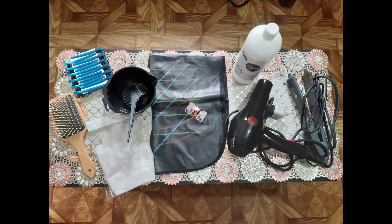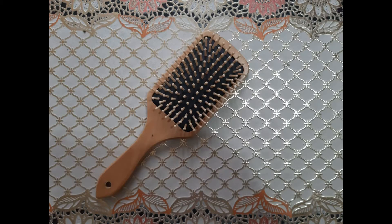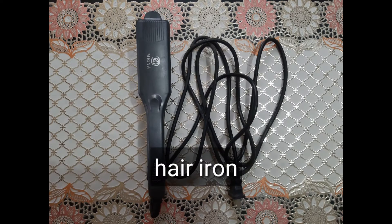I'm going to ask my cousin to help me apply the Kera Collagen. If you do DIY treatments, hair color, or rebond, you need to have the right tools. The first thing I'll do is shampoo my hair to remove the oil, so the product works better. The instructions say to use any shampoo two times and rinse the hair.